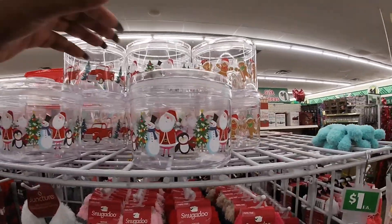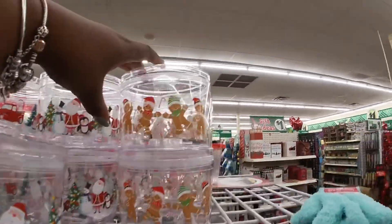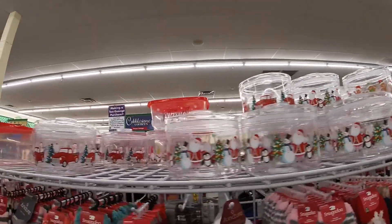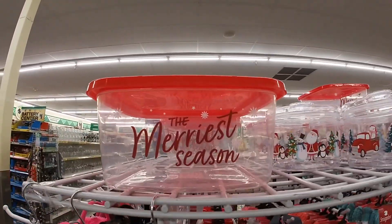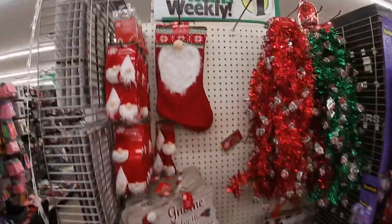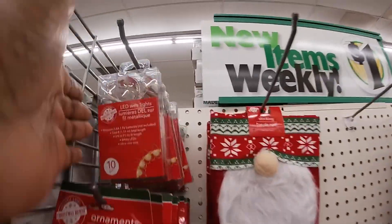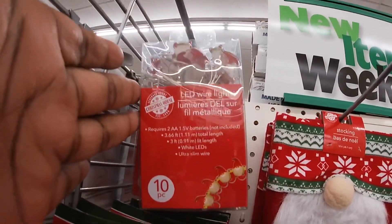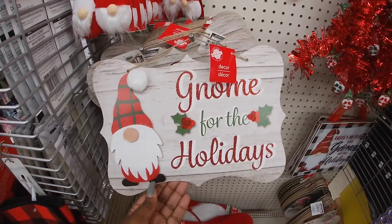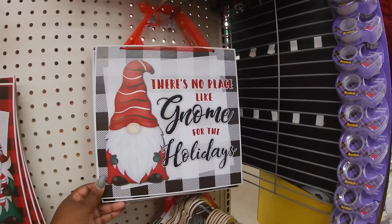And these little candy dishes — these are so cute. Santa, the penguin, and then the gingerbread. And then look at this one — the merriest season. We have a whole little section over here for the gnomes. Gnome stocking, gnome ornaments, even some little gnome LED lights. Gnome for the holidays. I'll be gnome for Christmas. There's no place like gnome.